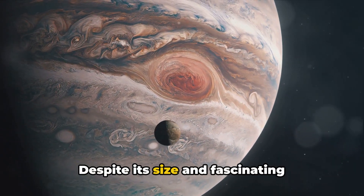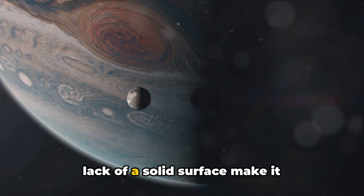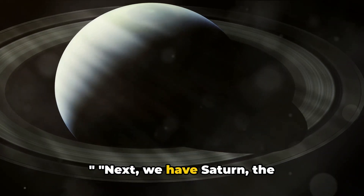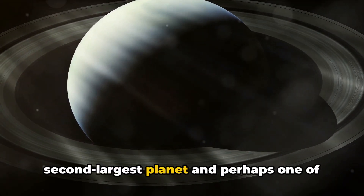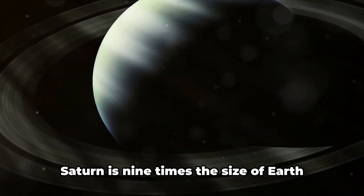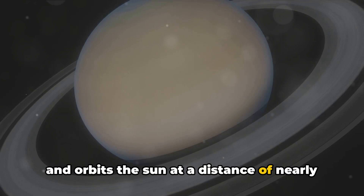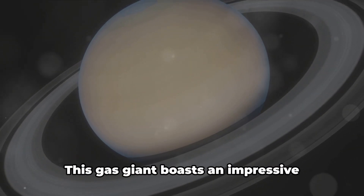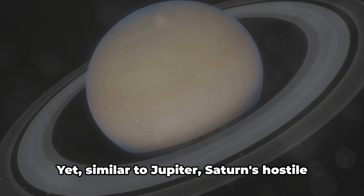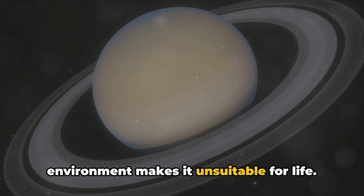Despite its size and fascinating features, Jupiter's intense radiation and lack of a solid surface make it uninhabitable for life as we know it. Next, we have Saturn, the second largest planet and perhaps one of the most visually stunning with its iconic ring system. Saturn is nine times the size of Earth and orbits the Sun at a distance of nearly 900 million miles. This gas giant boasts an impressive 82 moons, yet similar to Jupiter, Saturn's hostile environment makes it unsuitable for life.